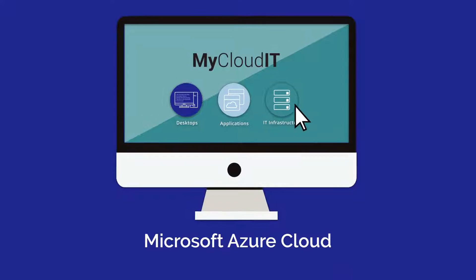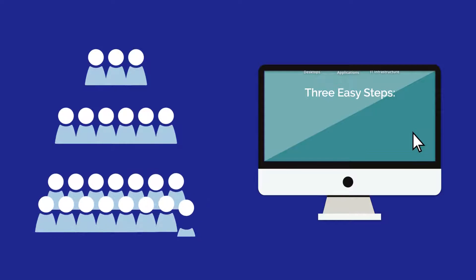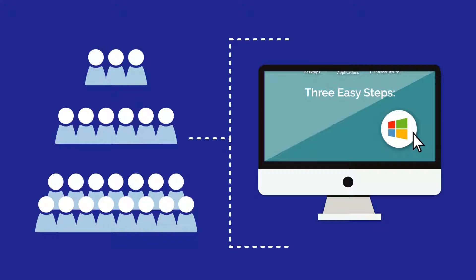In just three easy steps, IT companies of any size can offer end-users an entire Windows network in the Azure Cloud, with all the deployment, management, and monitoring done remotely from a single, user-friendly dashboard.